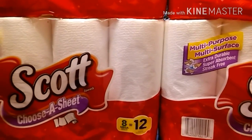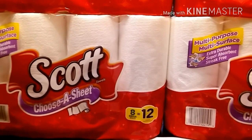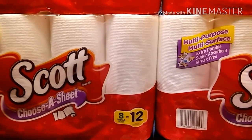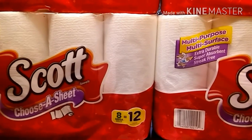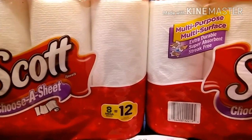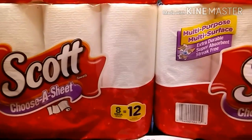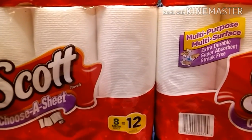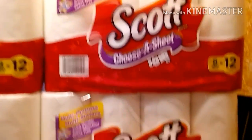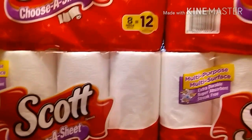I have four of the 55-cents-off printables, which brought my total down to $25.76. I used the 2,000 points from the last transaction — that's in the other video this week from Rite Aid — so I used that $20 and also the $5 Catalina that I got in my previous transaction. So I paid $0.76 plus tax for four large packages of paper towels.